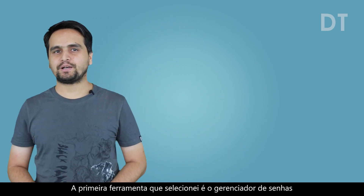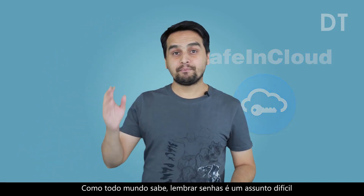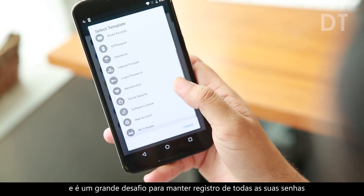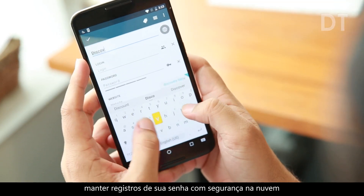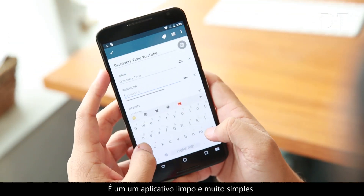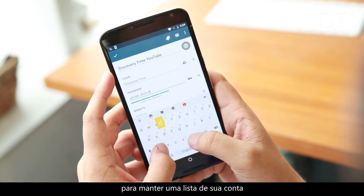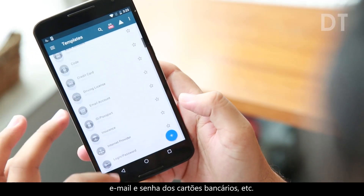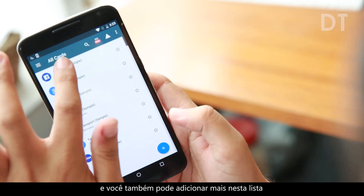The first app I selected is Password Manager Safe in Cloud. As all of you know, remembering passwords is very hard and it's a big hassle to keep a record of all your passwords. But Password Manager is your personal manager to keep your records of passwords safely in the cloud. It's a clean design and a very simple app to keep a list of your accounts like Facebook, Twitter, laptop passwords, email passwords, bank card passwords, etc. And you can also add more into this list.